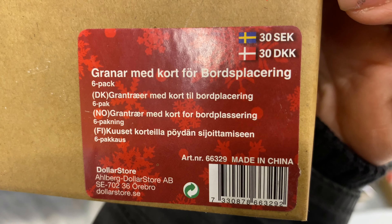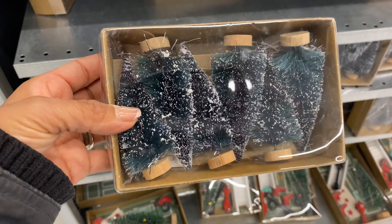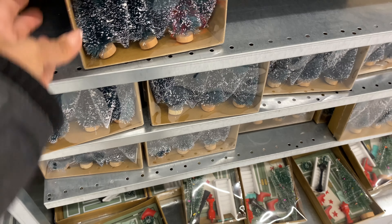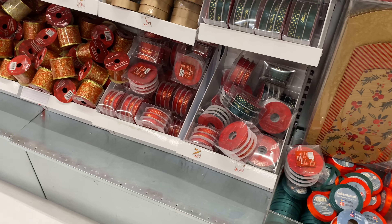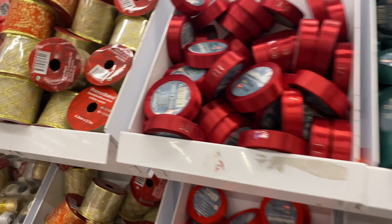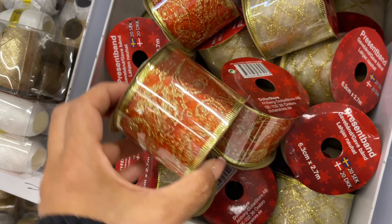There were also little paper trees at 30 crowns — really cute to add on top of a cake for Christmas or into a tablescape with houses. Really a nice, inexpensive thing to buy. The dollar store also does a really good job on ribbon.